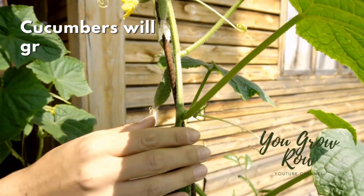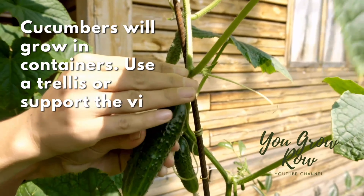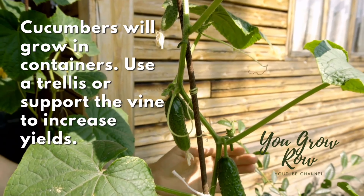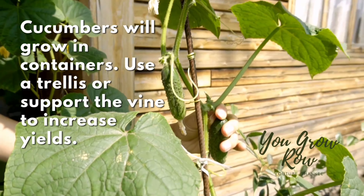Up until now I have only ever grown cucumbers in containers, and I can tell you from experience that it works. If you look at some of my videos from two years ago, you'll see that Richmond Green Apple variety growing out there just fine and giving me all kinds of great fruit. I was growing them in an 18-gallon container from Walmart — it was five bucks. You certainly don't need a container that big; I think you could go down as far as a five-gallon bucket and still be good to go.